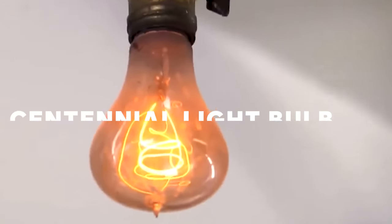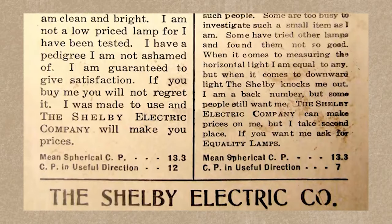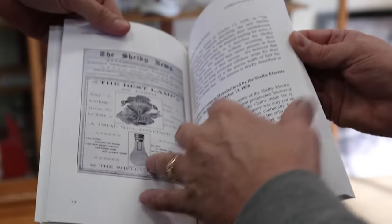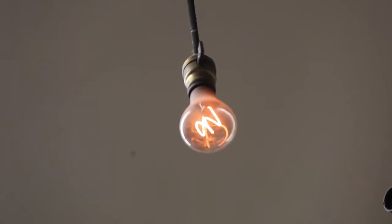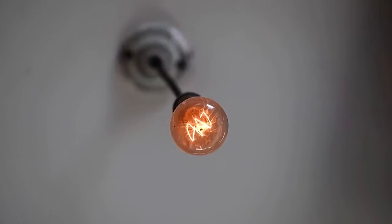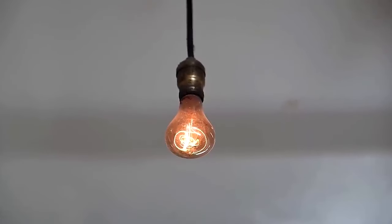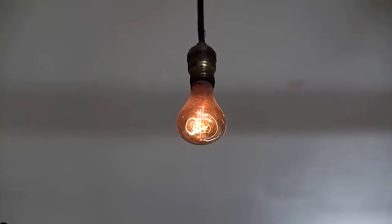Next up is the Centennial Lightbulb, also known as the Livermore Lightbulb. It was manufactured in the late 19th century, possibly around 1901, by the Shelby Electric Company. It was installed at Fire Station No. 6 in Livermore, California, and it has been lit up continuously for over a century. What makes it unique is its longevity — despite being over a hundred years old, the bulb continues to emit light, defying expectations. The exact mechanism behind its continued operation is not fully understood, but several factors likely contribute to it.